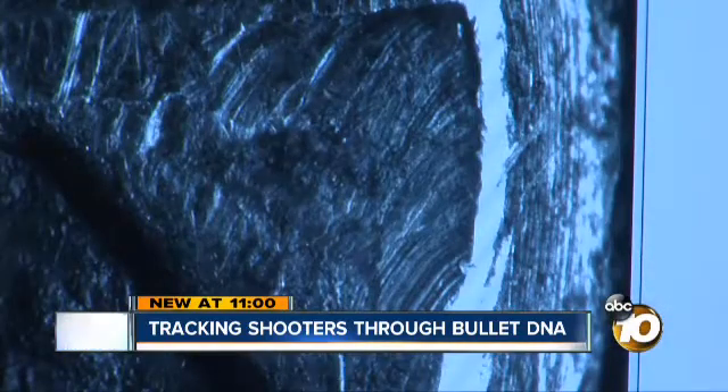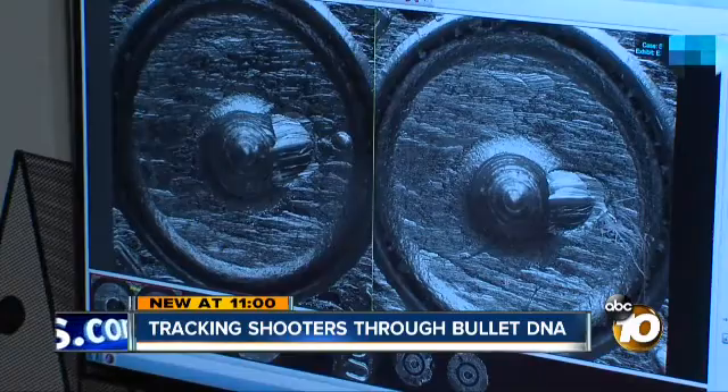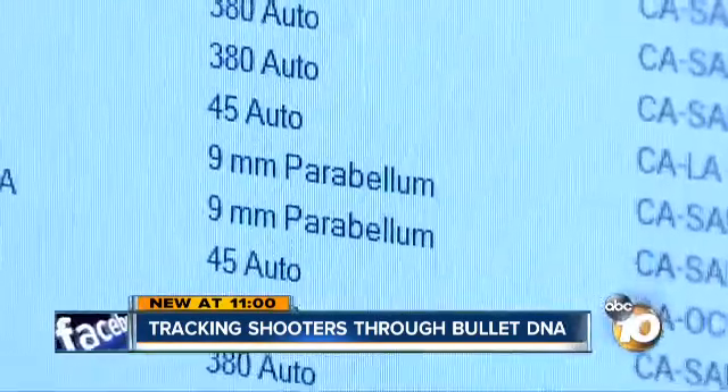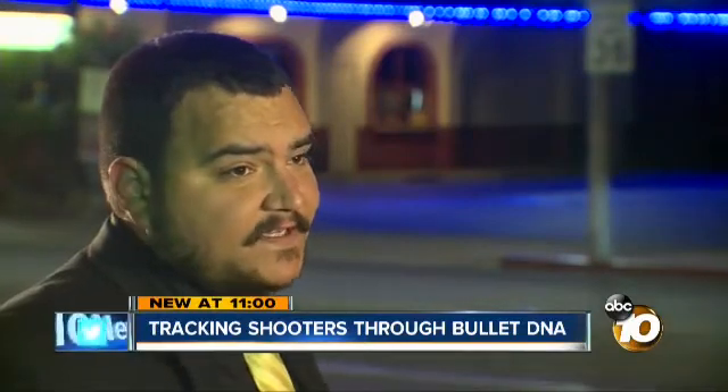These technologies are putting a bullseye on the bad guys. There have been 110,000 hits from the ballistic images put into the database from local, state, and federal agencies. That's huge because guns do get passed around between people, between gangs, between neighborhoods, between cities and states.